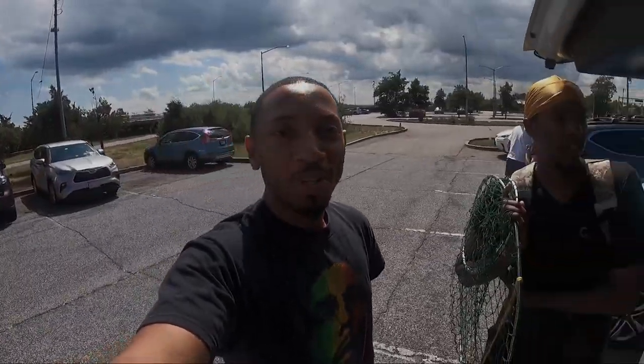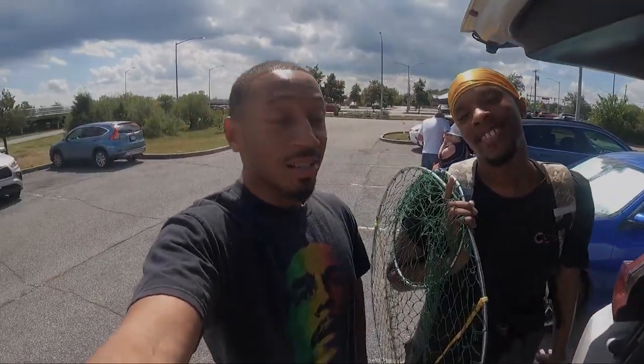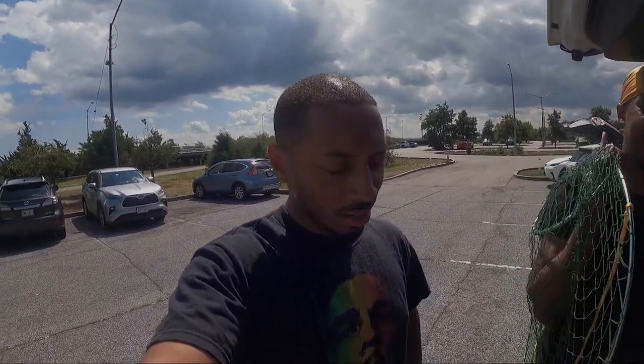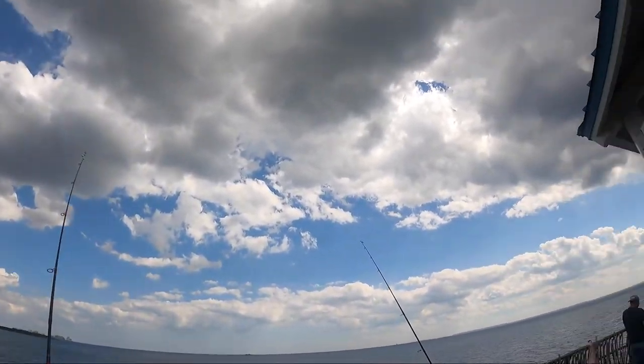Alright, what's going on everybody! So today I'm on the island and I'm about to see what we can catch off this pier. I'm here with my buddy Peter — my brother Peter — and this is his second time fishing. We went on a charter boat before, so we're going to try the pier today and let's see what we can catch. See y'all at the pier!